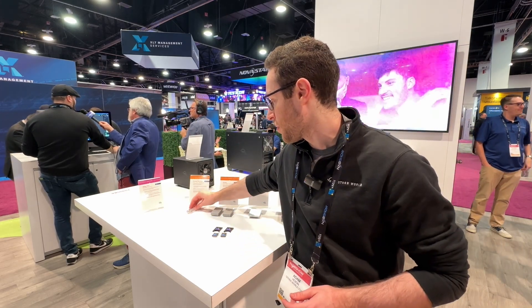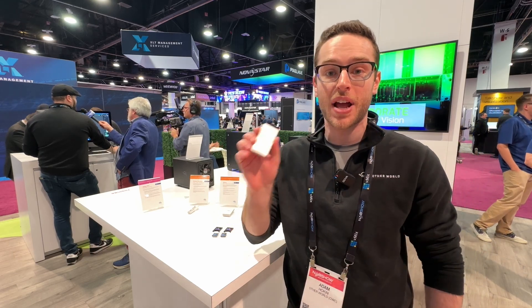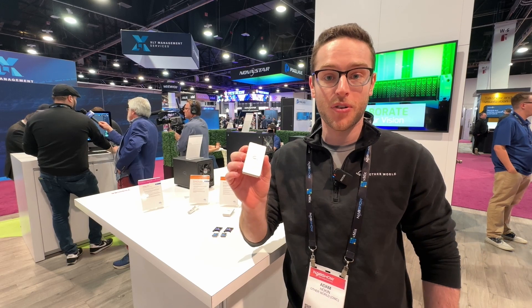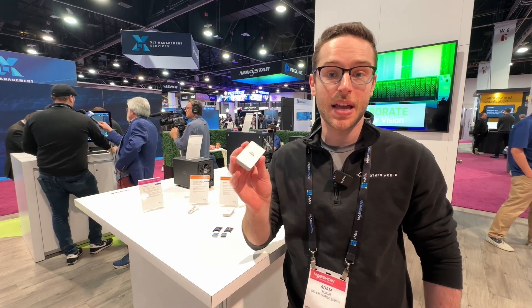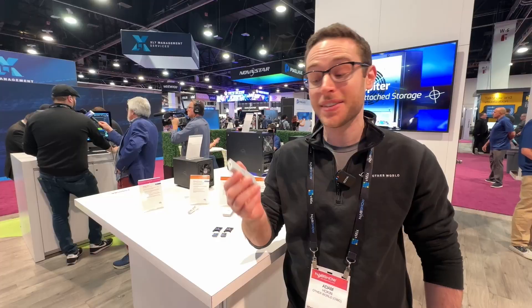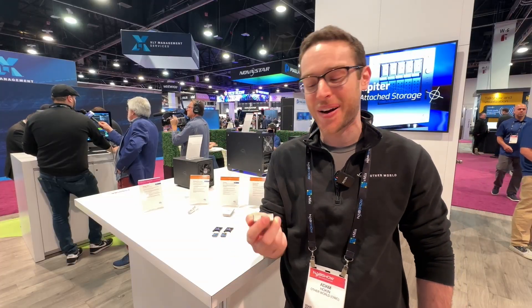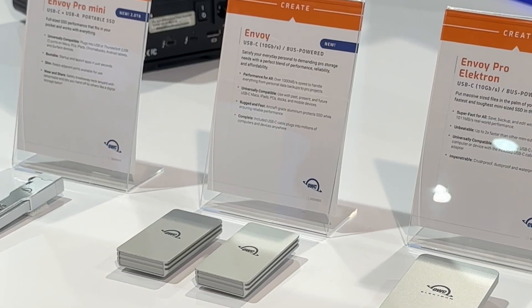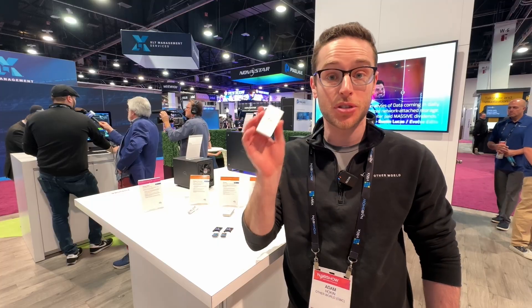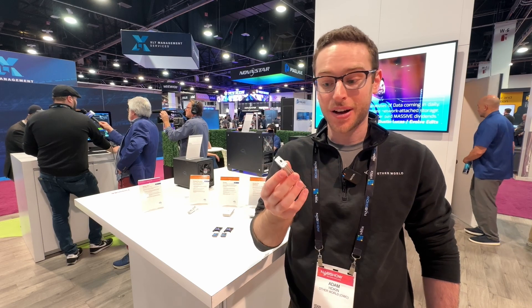Working up through our product line, we have our brand new Envoy SSD. Think of it as the SSD that does the essentials with sustained performance over 1,000 megabytes a second, USB 3.2. It is tiny — this could fit in your pocket quite easily. It comes in one terabyte starting at $149, and it goes up to two terabytes of capacity in just this little stick here.